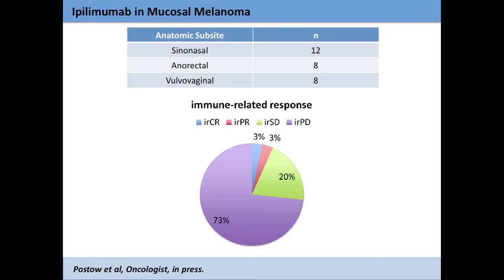Like we did with ocular melanoma, we asked: does ipilimumab work in mucosal melanoma? To get a reasonable cohort, we worked together with folks in Boston at Dana-Farber and Mass General. We identified 33 patients; the median age was 65, there was a slight female predominance, and the majority had metastatic disease. Most patients received the standard 3 mg/kg ipilimumab dose.